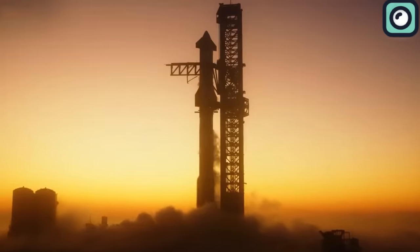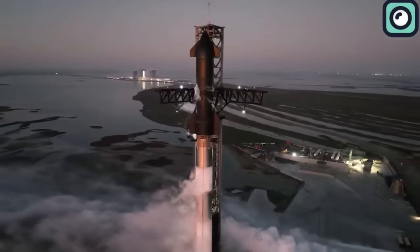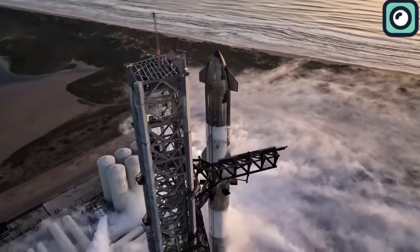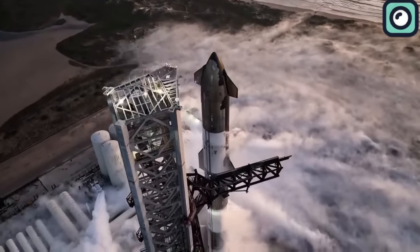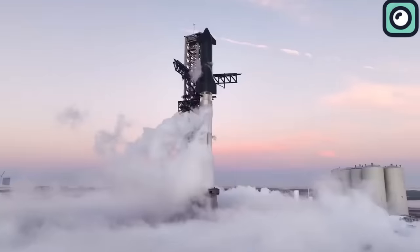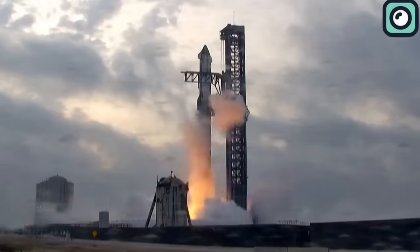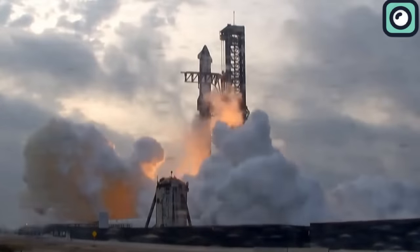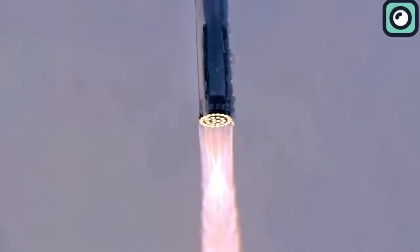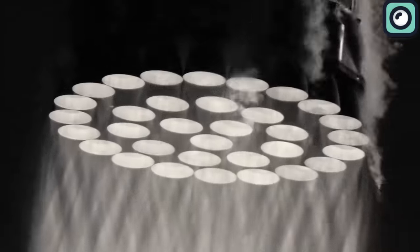The test began at SpaceX's Starbase facility located in South Texas. Here, the Starship, towering at 165 feet for its upper stage, was prepped for launch. The countdown proceeded without hitch, leading to the ignition of the engines and the subsequent liftoff. Upon liftoff, the Starship's ascent was powered by the robust thrust of its Super Heavy booster, which performed its role flawlessly, pushing the vehicle towards space.